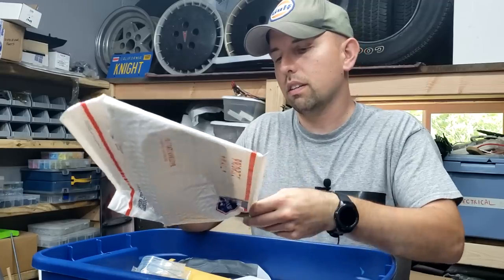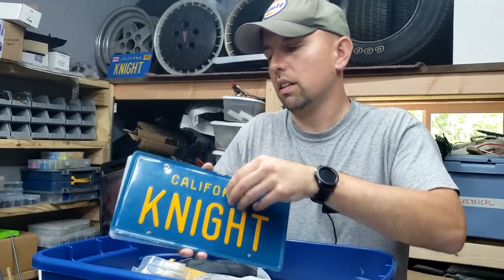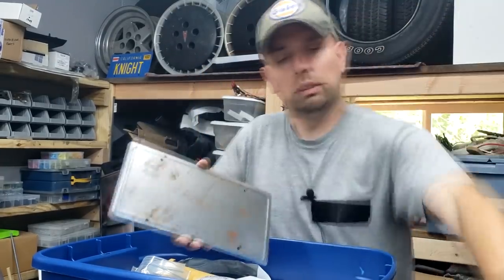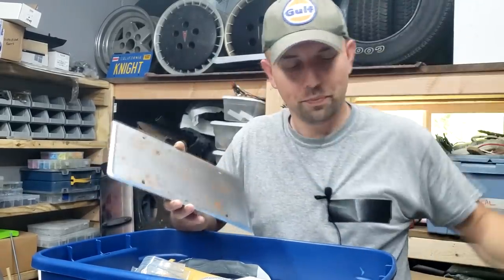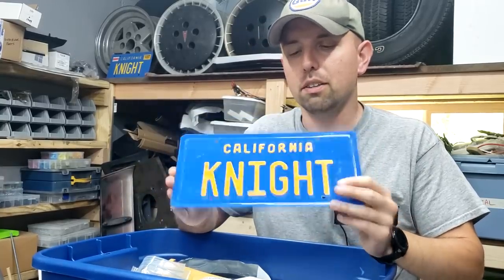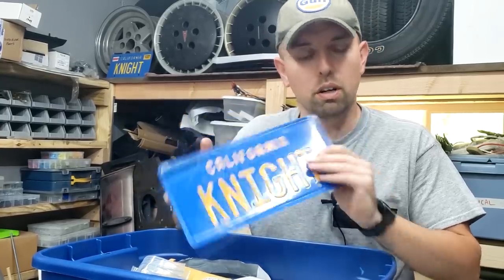This is our original KNIGHT plate. As you can see, it's got a little bit of wear — as I drop it! Luckily it landed on something soft — that's embarrassing. And then this is one of the tour car plates. You guys have probably seen pictures of the tour cars where the eye was always crossed out, whereas the screen-use plates weren't. But this is an original tour car plate.